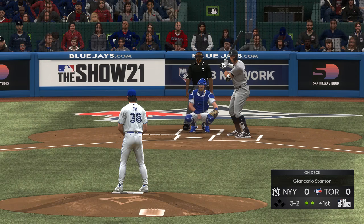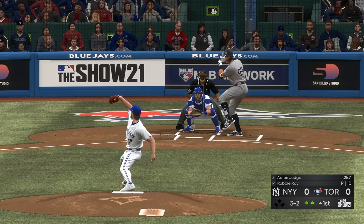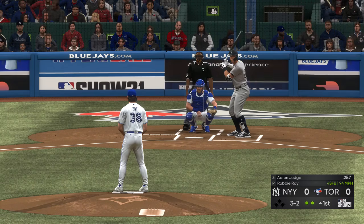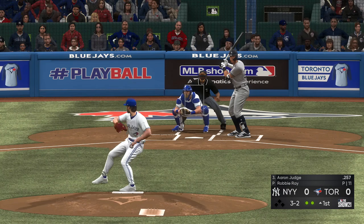He lays off, so it's full now 3-2. No pitcher likes to take the count to 3-2, especially when you throw a non-competitive pitch like that on 2-2. That one wasn't even close.